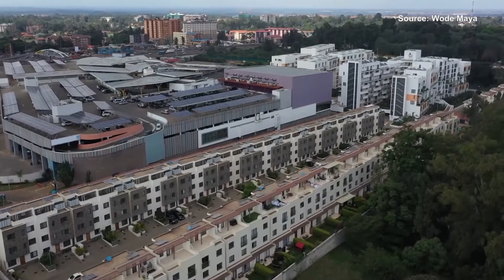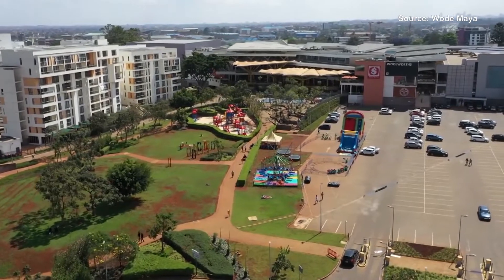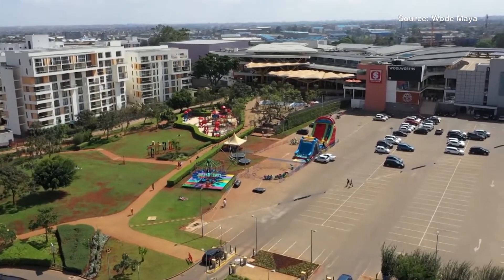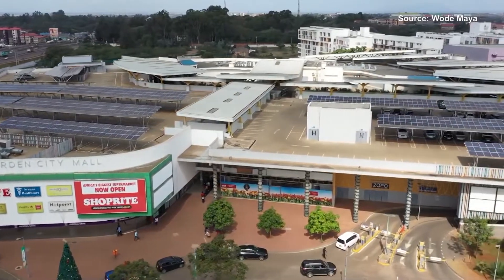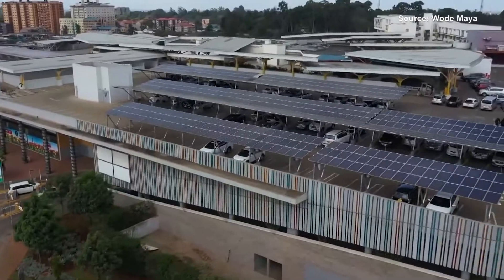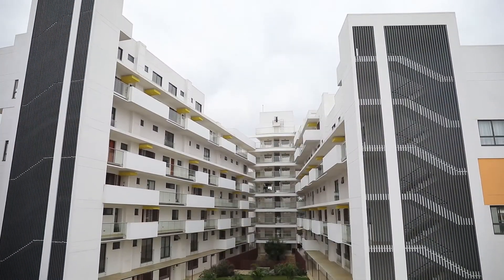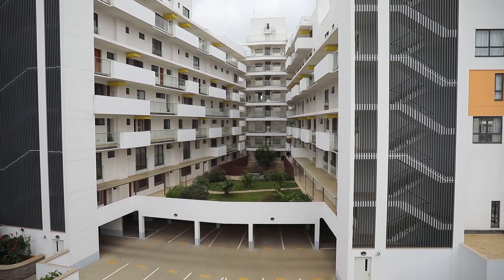With over 60,000 square meters of retail space, Garden City is Kenya's second-largest shopping mall — an enormous piece of architecture that would normally attract huge costs of utilities. Green building best practice takes care of that. At the rooftop parking, 3,300 solar panels generating 1,256 megawatt hours annually help reduce dependence on the national grid by over 40%. In monetary terms, this cuts energy costs by over 30 million shillings in a year.